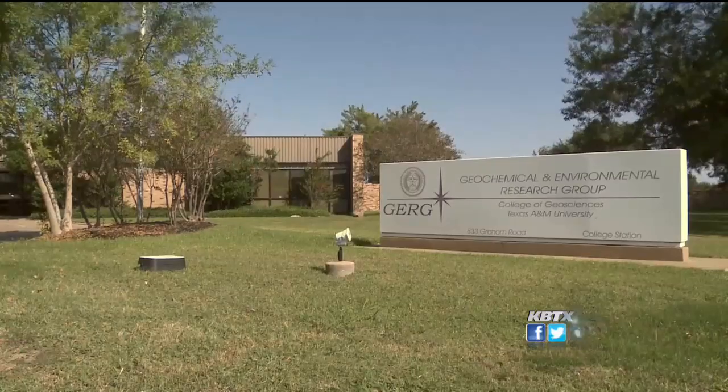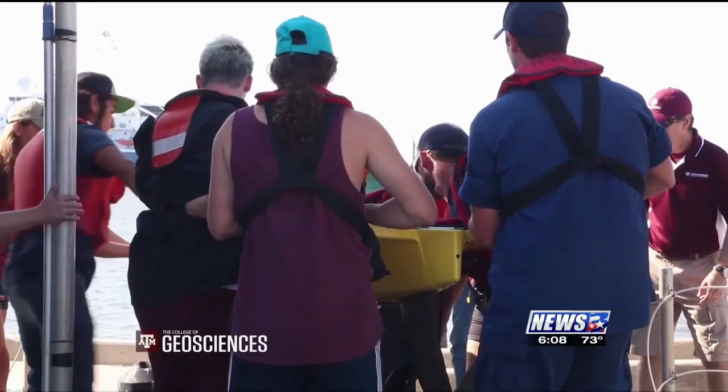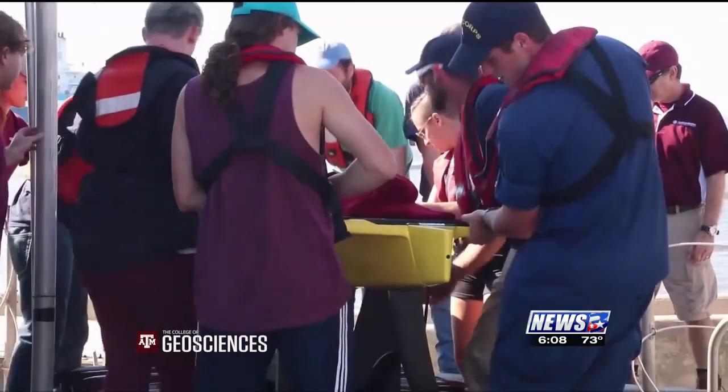We knew there was a lot of suffering going on in Houston and people's lives were being impacted. How can I help? Dr. Steve DiMarco is the team leader of the Geochemical and Environmental Research Group at Texas A&M. That team partnered with Liquid Robotics to create the Gulf Explorer.